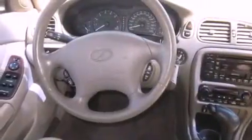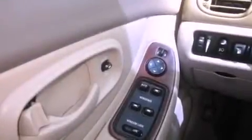Its top features include heated seats, air conditioning with automatic climate control, cruise control, a CD player, leather seats, alloy wheels, fog lamps, a traction control system, steering wheel controls, and folding rear seats.